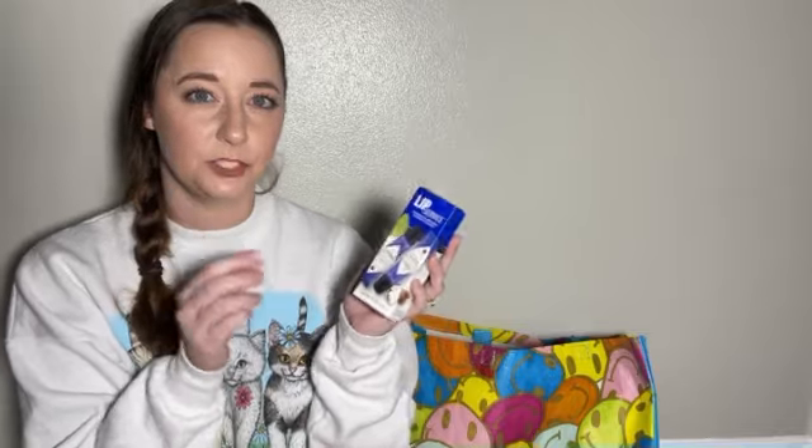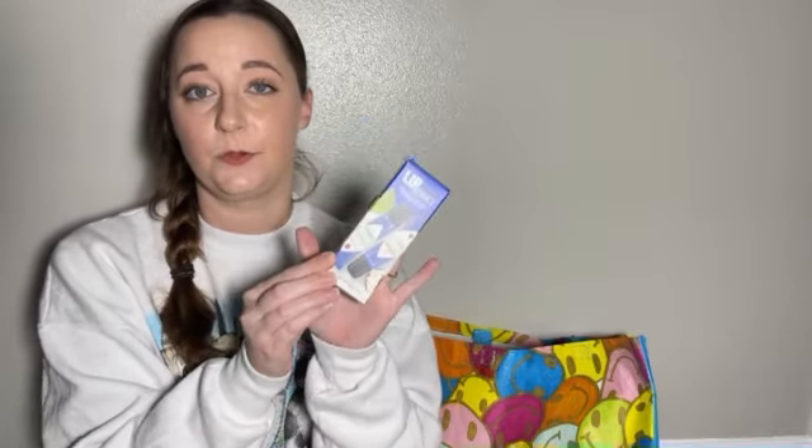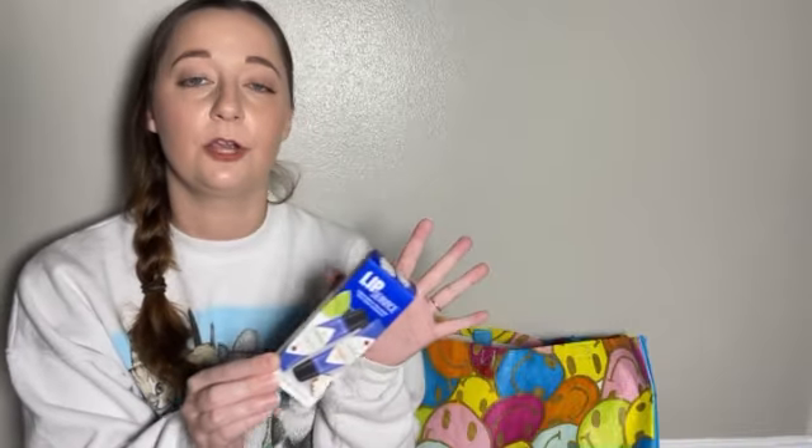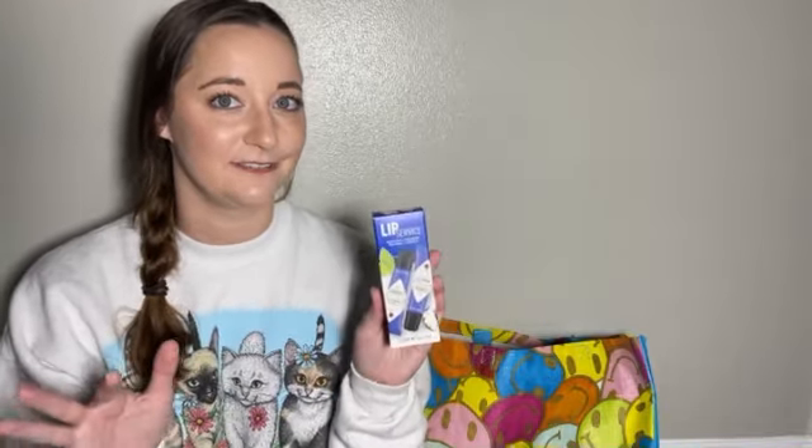This is actually something I got for a man in my family — it is the Lip Service by Jack Black, their natural mint and shea butter lip balm duo. This is a set, and they have a bunch of sets. So if you have any men in your family or friends group that you don't know what to get for their stockings, this brand has a bunch of sets right now at Sephora and probably elsewhere that are perfect gift sets.